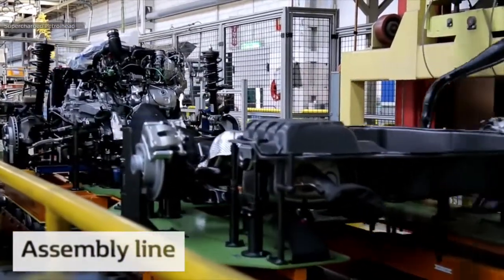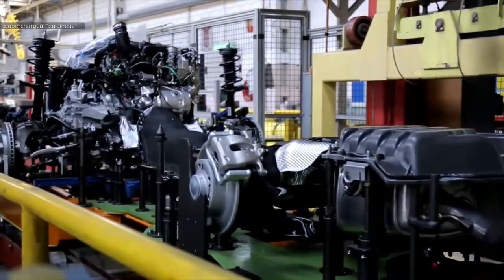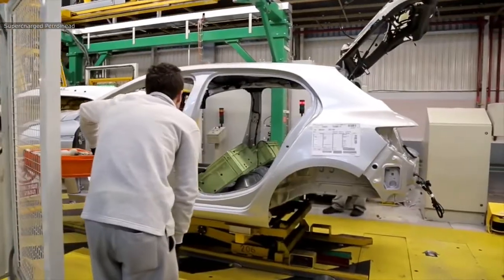Here the body gets assembled to its drivetrain, and all interior assembly also takes place.